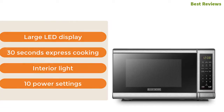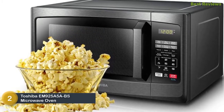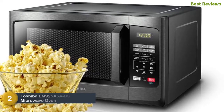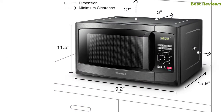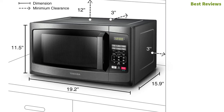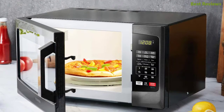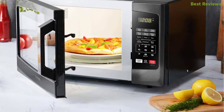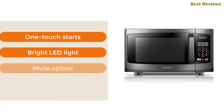Number two in our list: Toshiba EM925A5-ABS microwave oven. It's a fully featured compact countertop microwave oven with 900 watts of power. With 10 power levels you can easily cook many of your favorite meals. It has a large capacity of 0.9 cu ft, which is more than competitive models. Though it has many features, it is still very easy to use. The most important features are one-touch starts, bright LED light, mute option, and compact size.